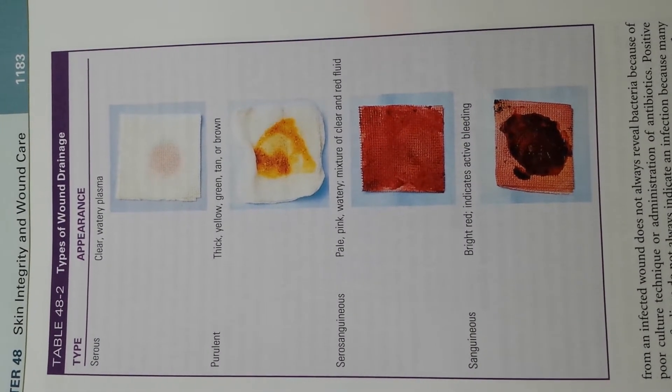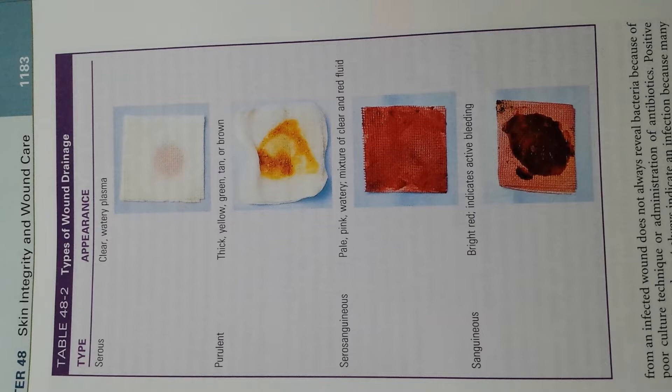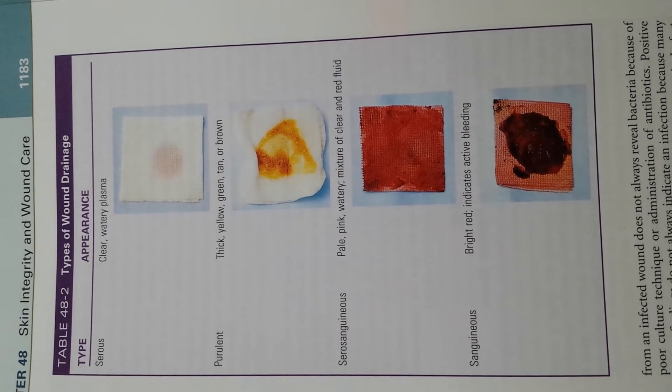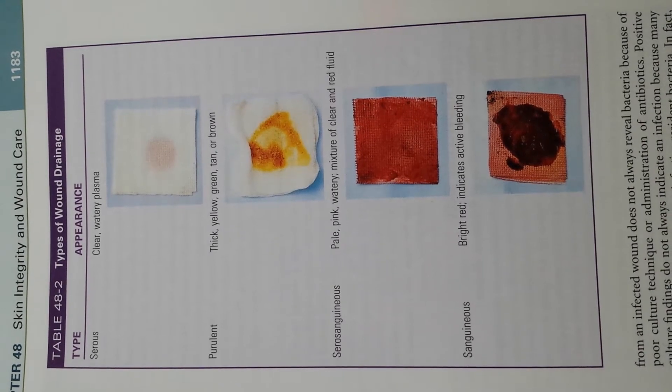This is how I study fundamentals: types of wound drainage. I have serous, which is the top one — clear, watery plasma.